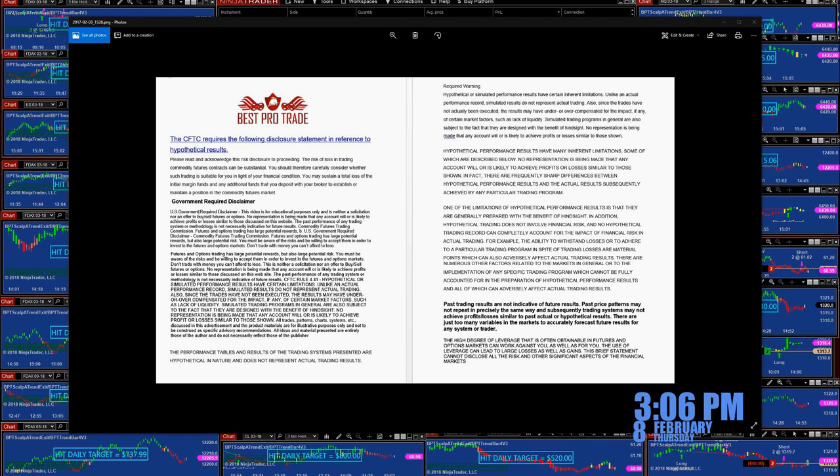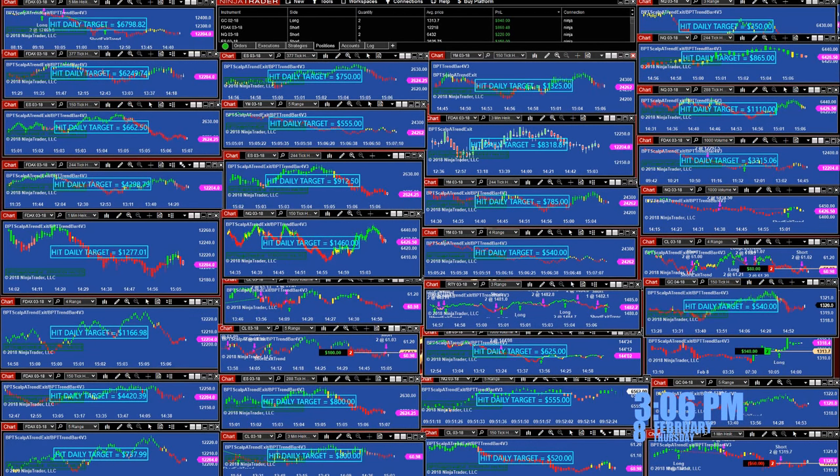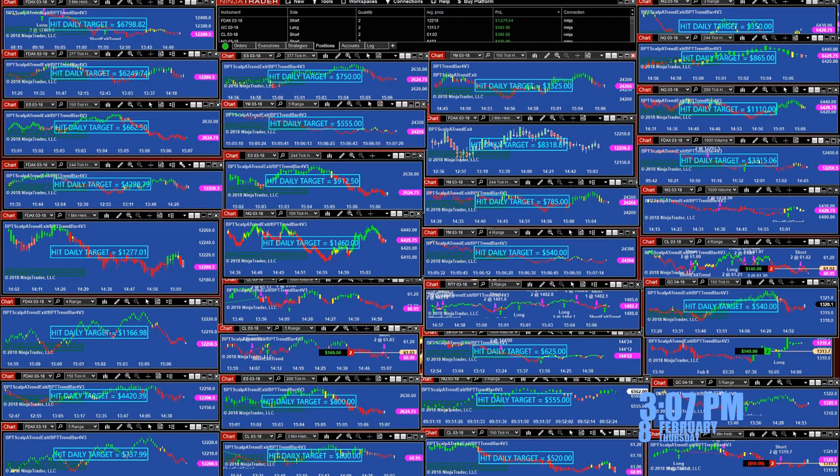Today is 3:06 PM Thursday, February, and we have a disclosure here. I'm not going to be covering every chart — there is an ES, DAX — I'm not going to be covering all of those. But I would like to continue covering the YM, ES, and NASDAQ on only 1-minute, 3-minute, and 5-minute timeframes.